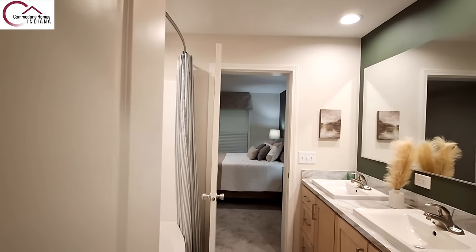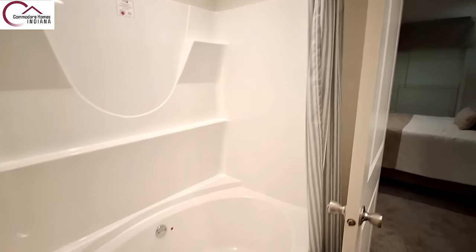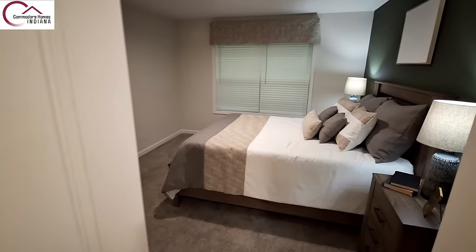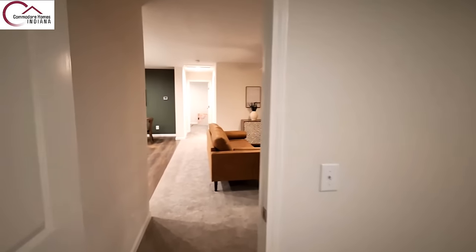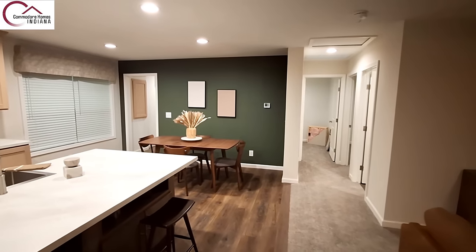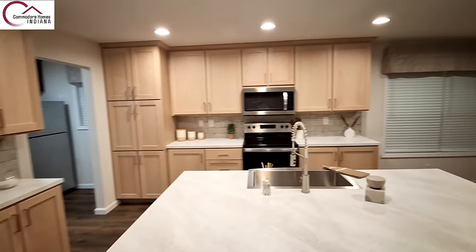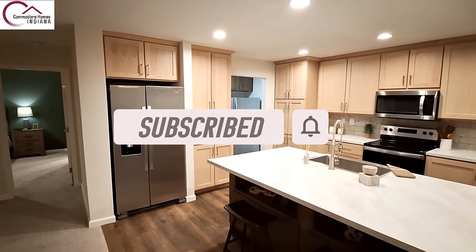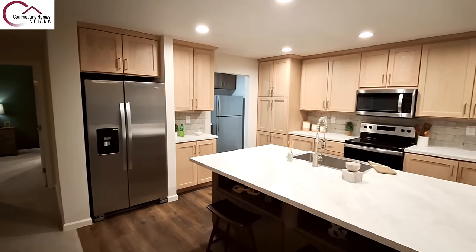So what do you think of the Commodore home? I really like this tub. Jump down in the comment section and let me know what you think — the accent colors they used, would you go with a different color, what kind of upgrades would you like to see? Don't forget to hit that like button, subscribe button, turn on notifications, share the video. I'll be back shortly with some price information. I hope you all enjoyed the very first Commodore home I got to film. Commodore had about three or four homes there, so I got to film a couple of them.